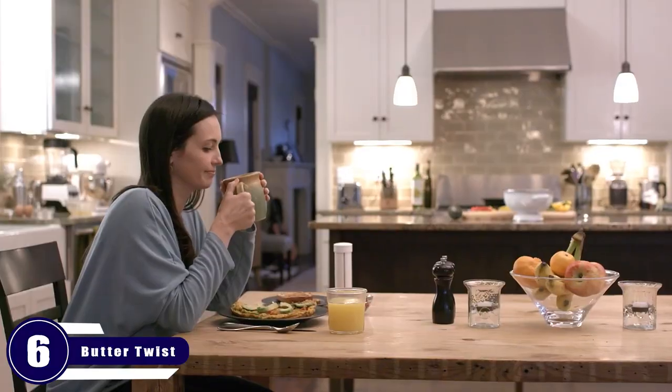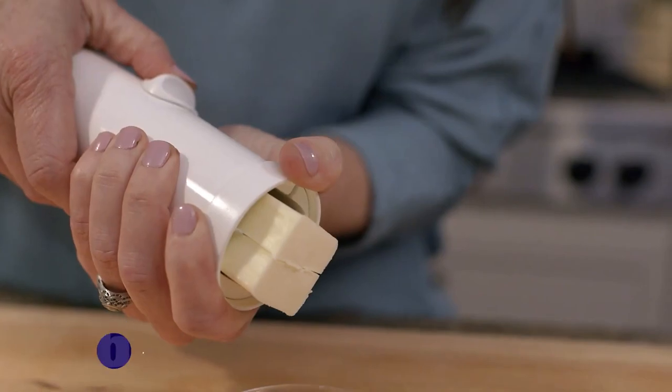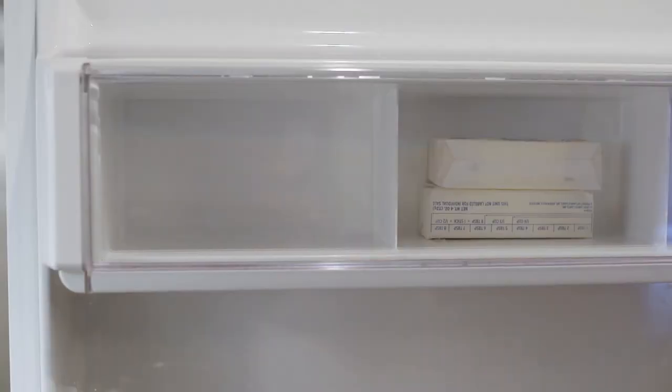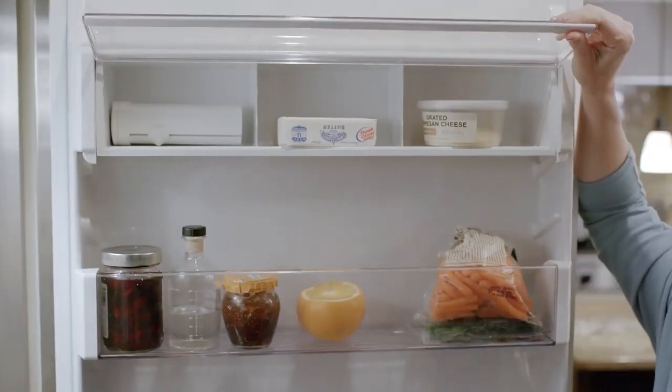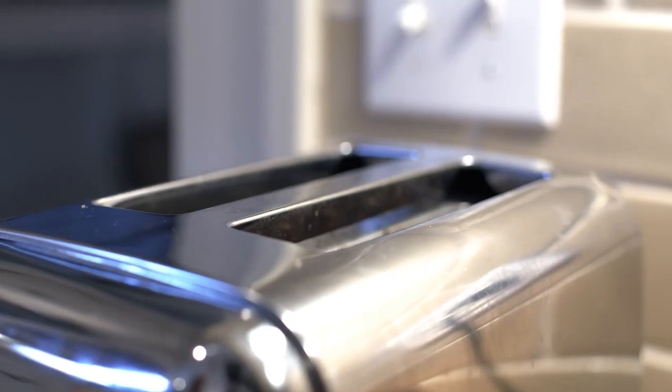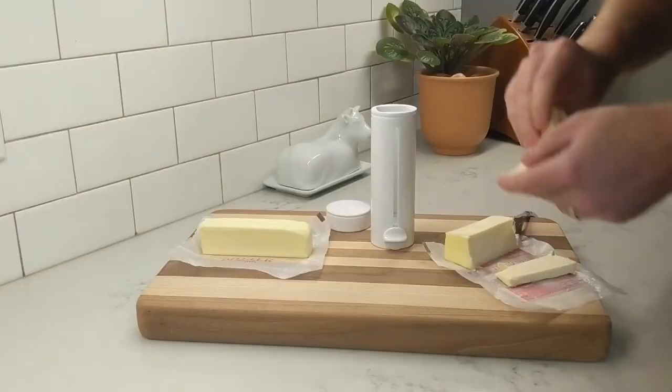Number 6: Butter Twist. Butter Twist is one of my favorite kitchen gadgets — an all-in-one butter tool that lets you easily spread, measure, cut, and store butter with just a simple twist. The best part: it's refrigerator safe, so you can keep your butter fresh and ready to use whenever you need it. Now available for $25.